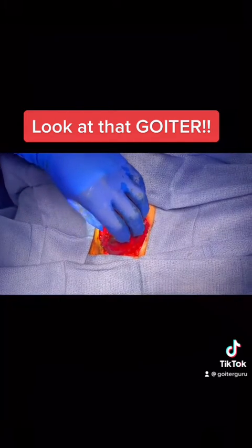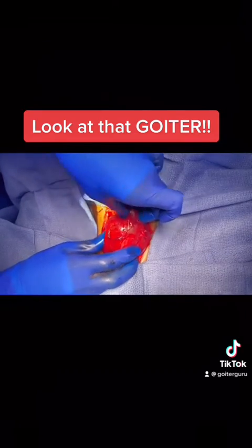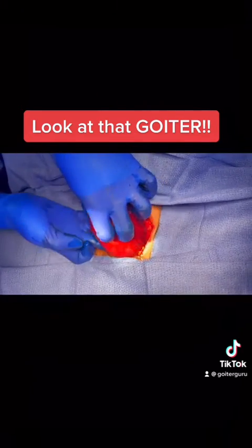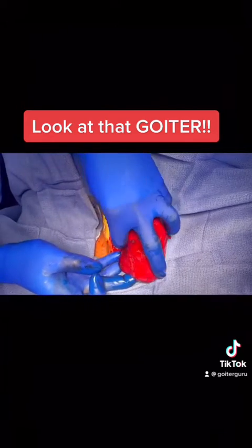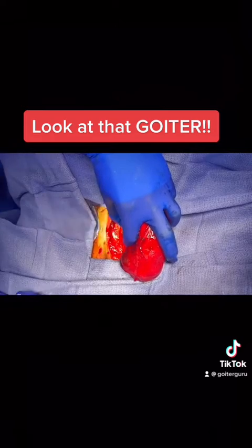So here we are towards the end of the operation. This is the right side of the thyroid lobe. Taking it out of the chest. I'm detaching it from its last attachments here.